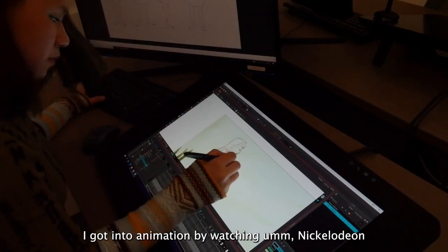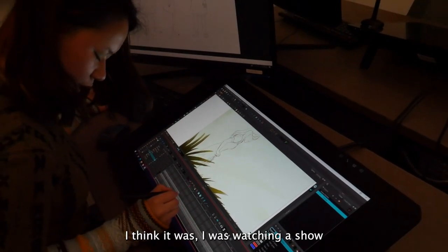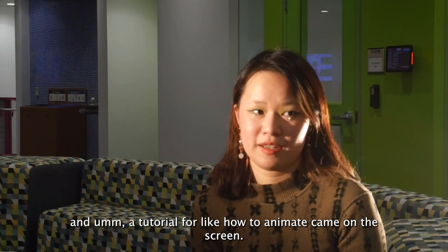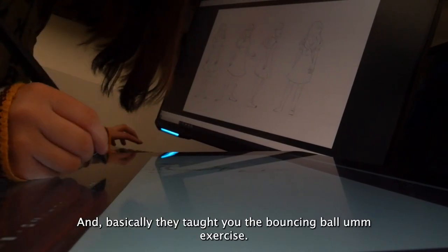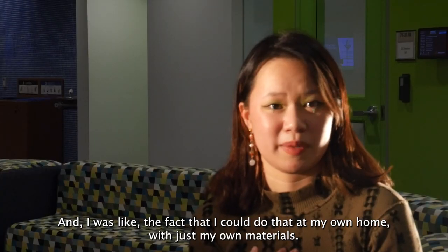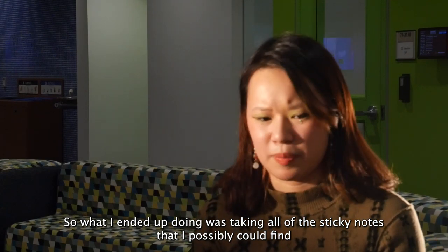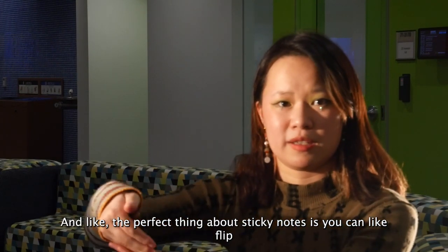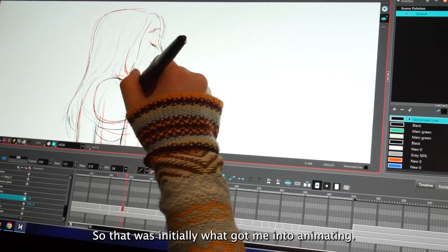I got into animation by watching Nickelodeon. I was watching a show and a tutorial for how to animate came on the screen and I was like, oh my God, I can actually do the same thing. Basically they taught you the bouncing ball exercise and the fact that I could do that at my own home with my own materials was the coolest thing ever. So I ended up taking all the sticky notes I could find and just drew a bouncing ball. The perfect thing about sticky notes is you can flip to see your work and it animated. That was initially what got me into animation.